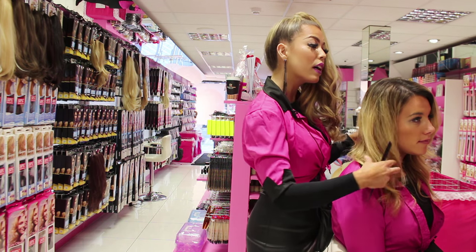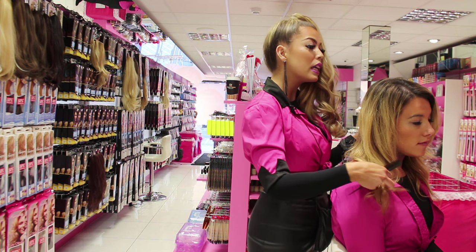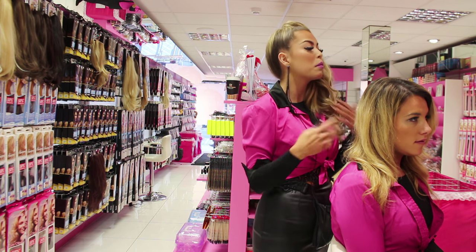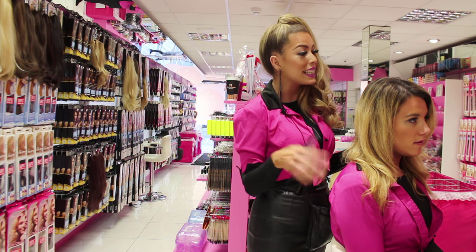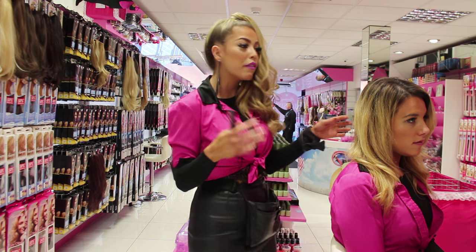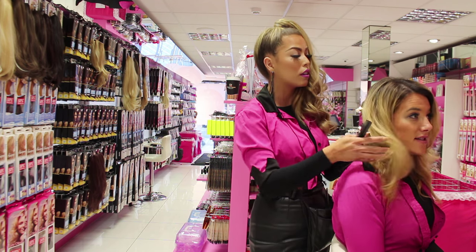Do you want human hair or do you want synthetic? We have the human hair — you can curl, you can straighten, you can blow dry, and do a lot. They're more of a long-term thing. The synthetic, they're ready to go. I wear synthetic myself. They're very easy, just pop in, ready to go, no styling needed.